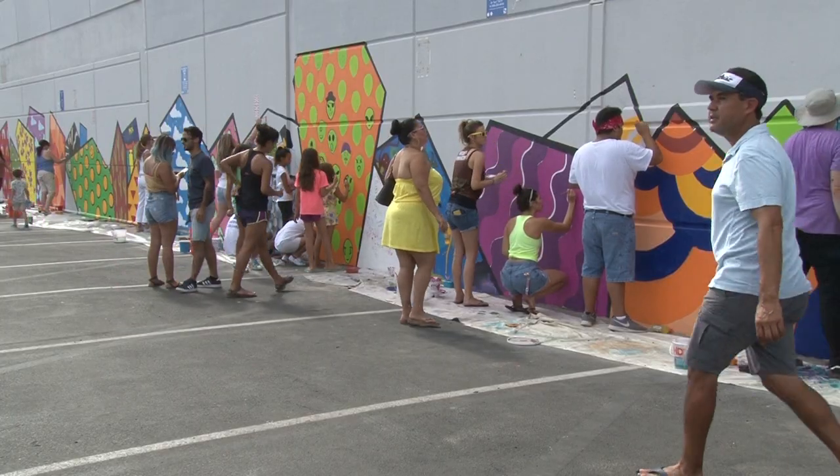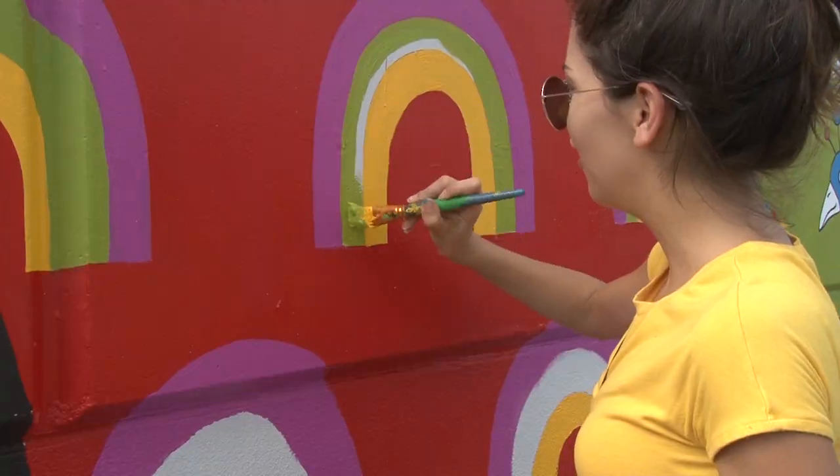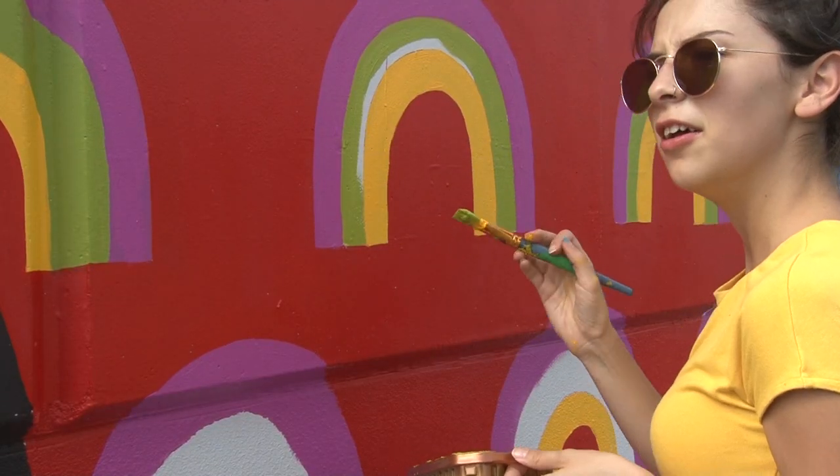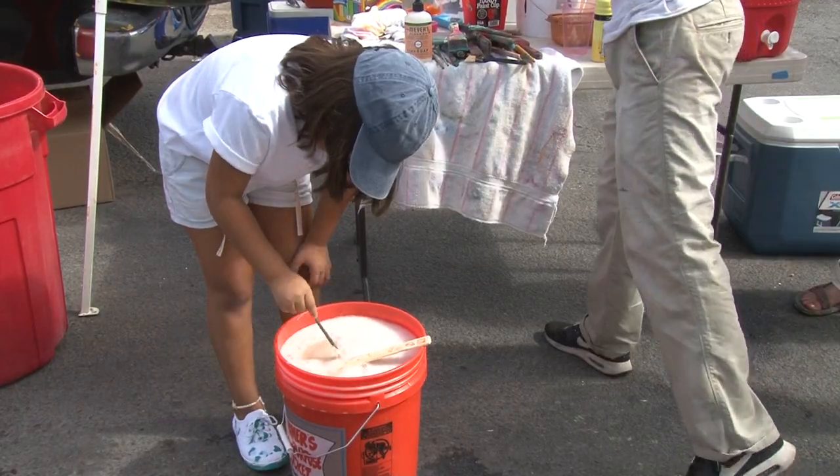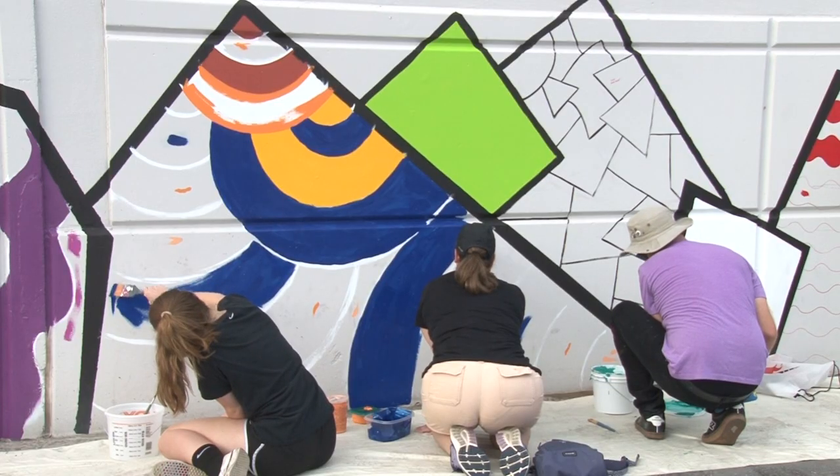Newnham invited everyone to show their creativity and leave their mark on the mural. I don't think I've ever seen anything like this done before — I'm sure it's happened because there's so many murals around. Paintbrushes, water tools, and music were provided for the guests.